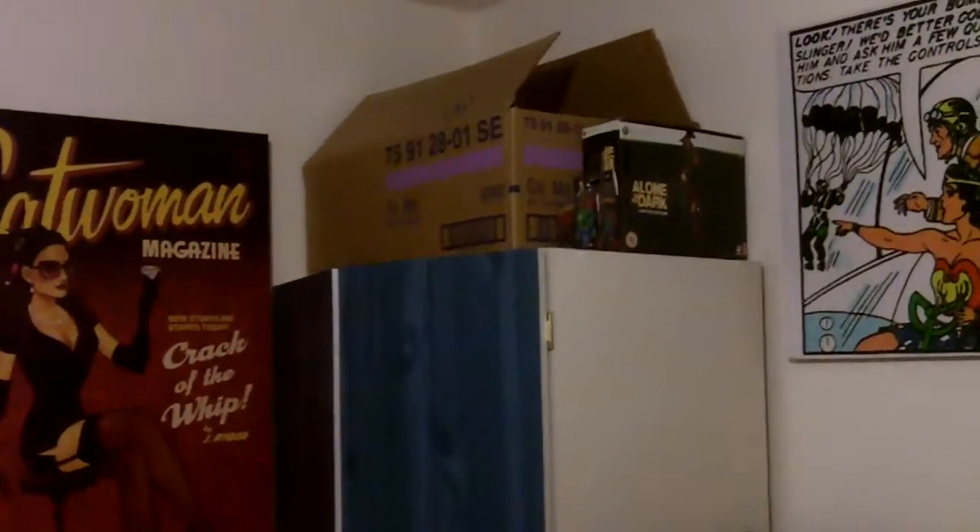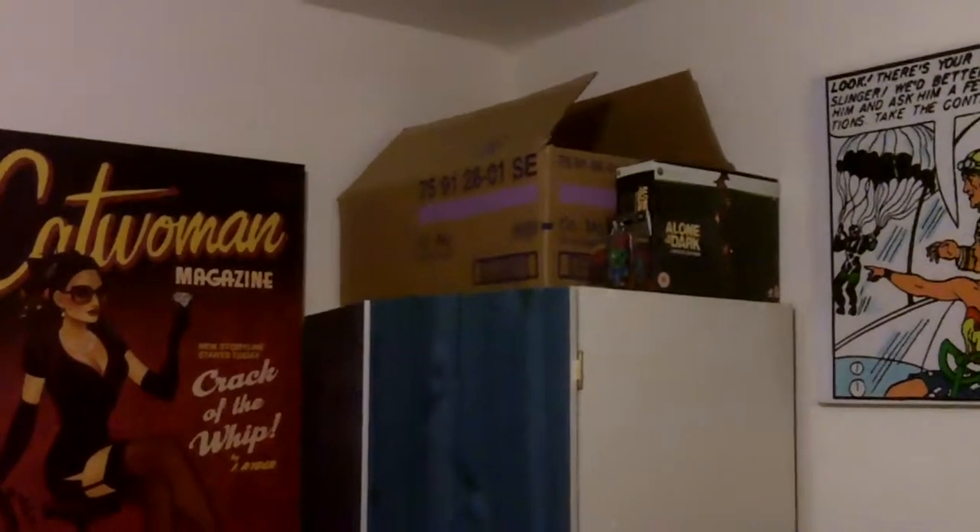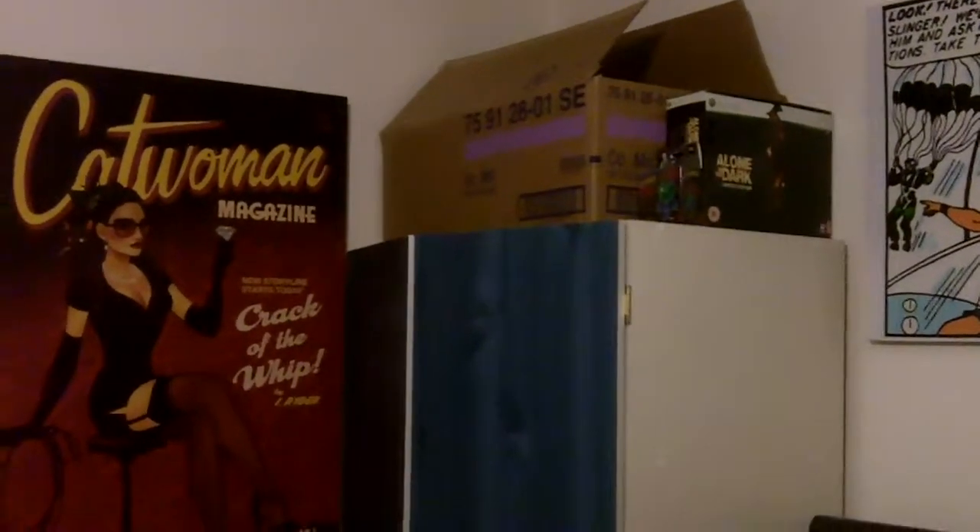Then we have my wardrobe, which has this Alone in the Dark women edition box set, a box filled with all the boxes, clothes and stuff, and then a TV and some drawers.